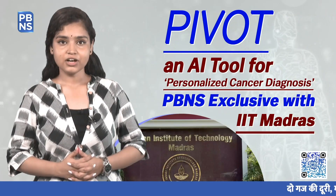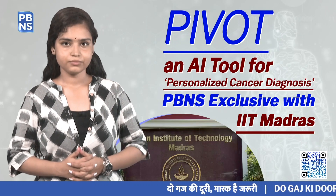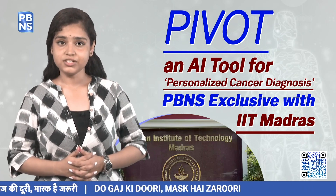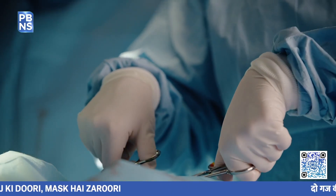Researchers at IIT Madras have developed an artificial intelligence tool called PIVOT for personalized cancer diagnosis. The tool helps identify cancer-causing genes, aids in better recovery for patients, and reduces side effects.